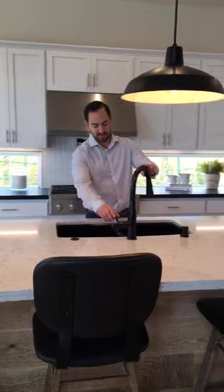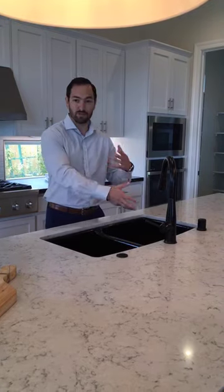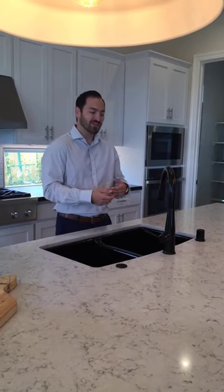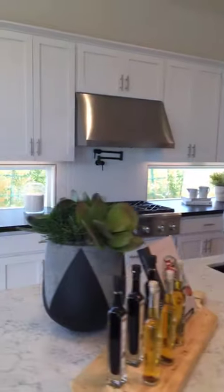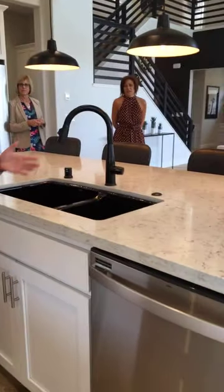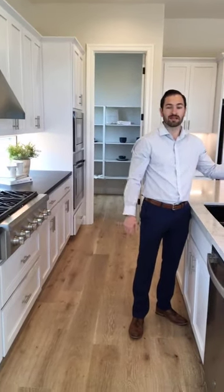One of the cool things is — we don't have Alexa on right now — but you can tell Alexa to turn the water on. Say your hands are messy with chicken and you need water but don't want to touch the faucet — you can tell Alexa to give you two quarts of water and she will. Also, underneath the sink we have a water filtration system, so you're filtering out the stuff that's in your water. When you go to drink water from the faucet, it's going to be nice clean water — so no more buying bottled water.